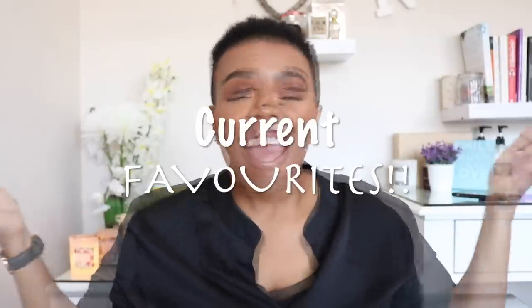Hey guys, welcome back to the channel. As you can see in the title below, it is a favorites video. It's a favorites video and I haven't done this one in quite a while. I have the time now, so let me just jump right into it and do this video as quick as I can. I do not like to do favorites videos monthly, because I feel like it's just not enough time to try things out and wear things.